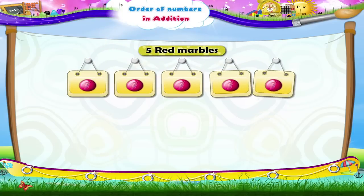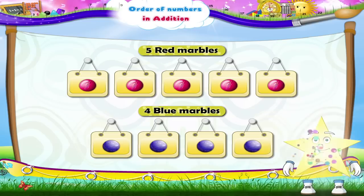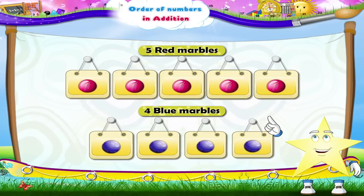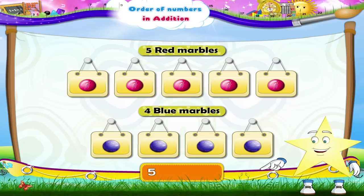here are five red marbles. Next to it, there are four blue marbles. Can you tell me the total number of marbles, Starry? Yes, in all there are nine marbles. So, Starry, five plus four gives us nine.